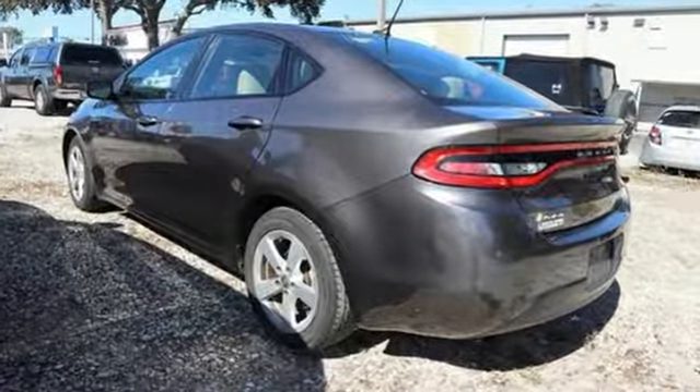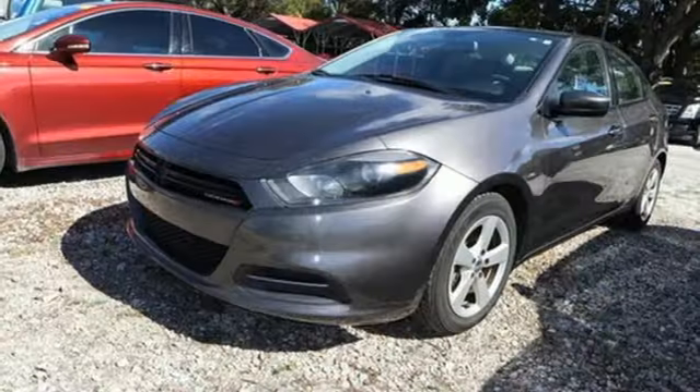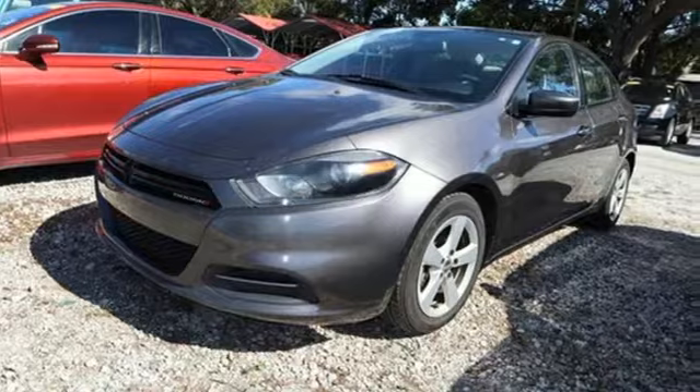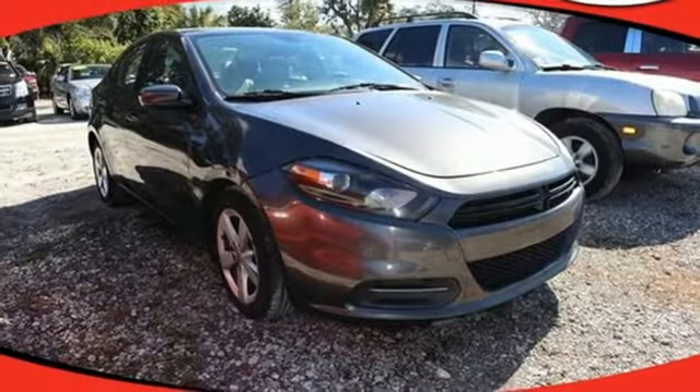With a 6-speed transmission, one-touch power windows, Uconnect audio and 10 standard airbags, all your needs are covered. For an energetic and spacious ride, test drive this Dodge Dart.